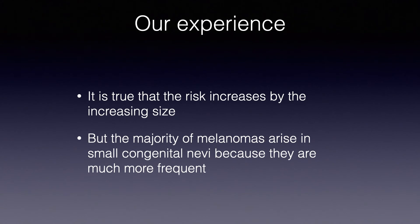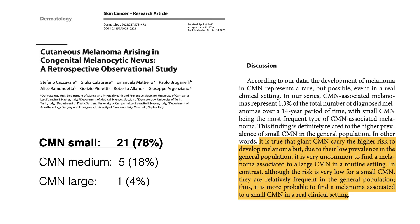In our experience, it is true that the risk increases with increasing size, but the majority of melanomas arise in small congenital nevi because they are much more frequent in real life. This is a study we published recently in which we put together our cases of melanoma arising in pre-existing congenital nevi, and you can see that the greatest majority in our collection are arising in small congenital nevi.